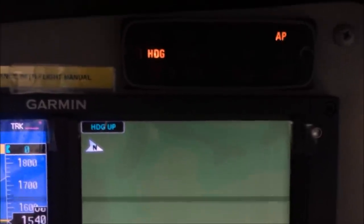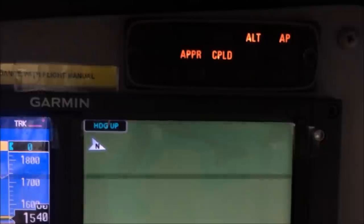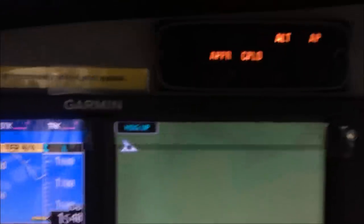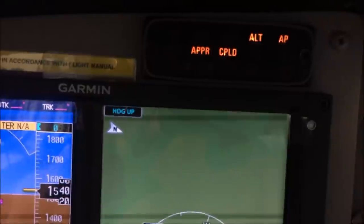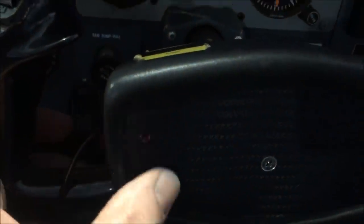Up here is the autopilot enunciator panel where you can turn everything on, put all the buttons on, and hold the altitude. The flight director has flight director bars that come on. Control wheel steering here. There's a little red button that I haven't figured out what it does — it doesn't seem to do anything.